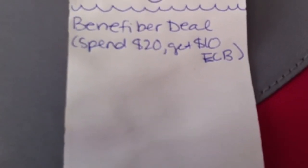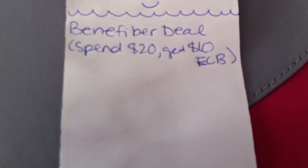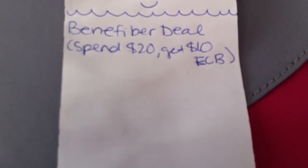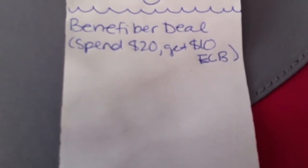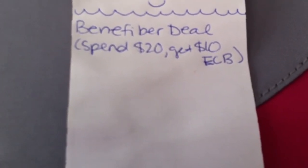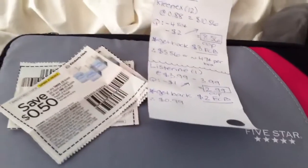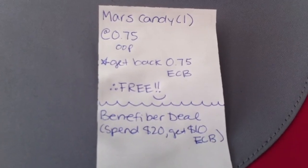The last thing was the Benefiber deal. If you spend $20, you're going to get $10 in extra care bucks. There are tons of Benefiber coupons — you can print them on coupons.com, and I heard there are some Benefiber coupons coming out in the paper. Using a lot of those coupons combined — I think it's like a three-pack for around $1.67 or something — you can pretty much pay nothing out of pocket and get those $10 extra care bucks. So I think I'm going to try to do this deal first and then roll my extra care bucks into the other deals. But that's it for CVS — let me know if you guys found any other good deals.